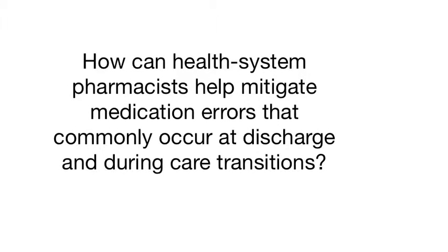How can health system pharmacists help mitigate medication errors that commonly occur at discharge and during care transitions? We have medication reconciliation that hospitals are involved with because of Joint Commission's push to get that done. This is very important not only on discharge, but when we bring a patient into the hospital through the ER or on admission — they have a drug history performed, but are they really taking these drugs?